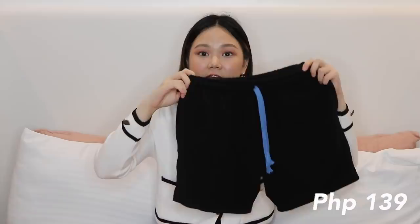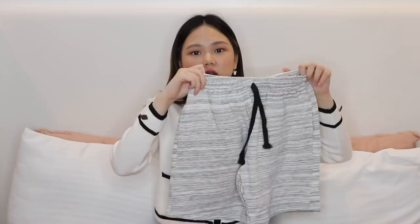I also got these boy shorts that are super comfy for just lounging at home, though others can also use them for streetwear. These are 139 pesos. I got the black one and a gray version as well. They're so comfy and super stretchy — I just love wearing them pang-bahay or for working out.